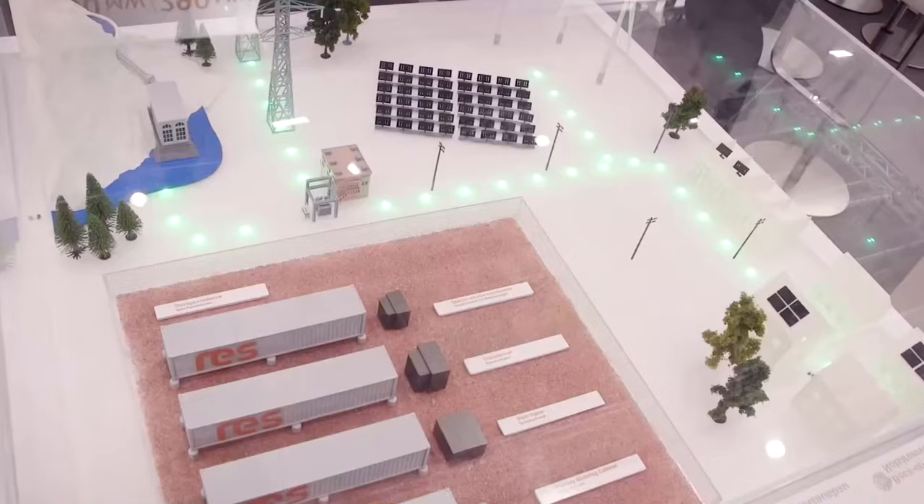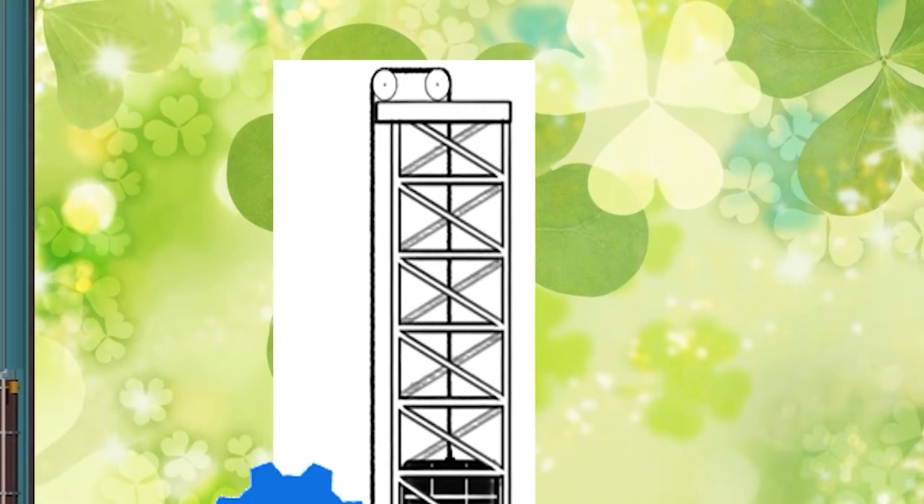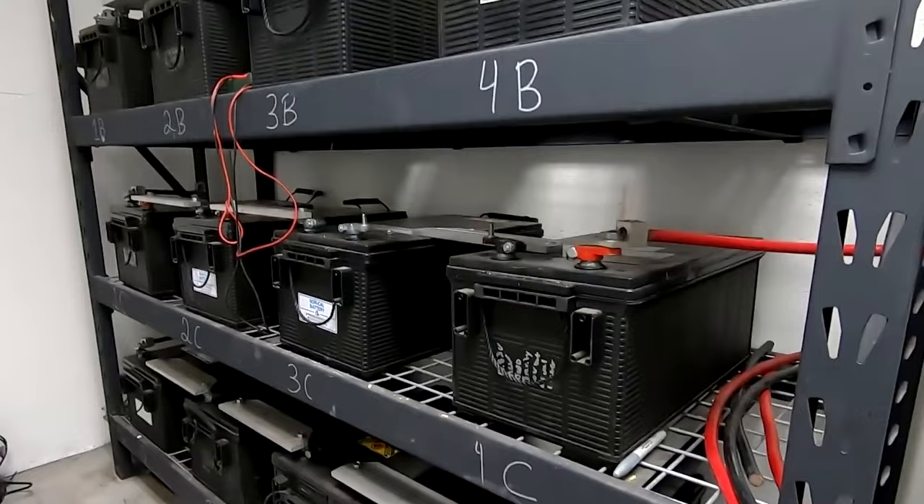Supercapacitors that were one centimeter broad and one millimeter thick — roughly the size of a button cell battery — were used as a proof of concept by the team at first. Three of these were charged to one volt and used to power a three-volt light-emitting diode (LED).